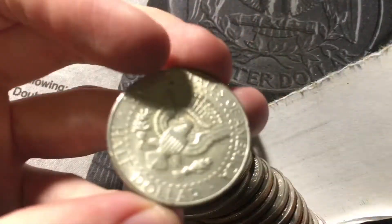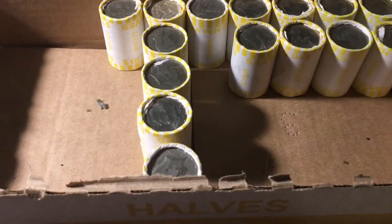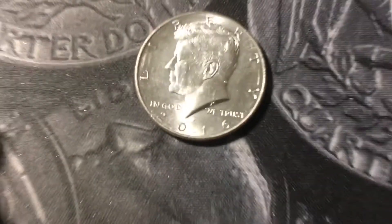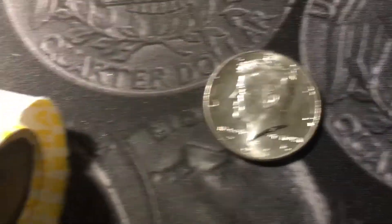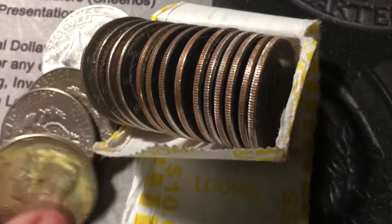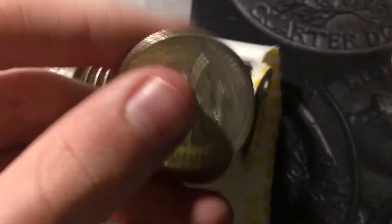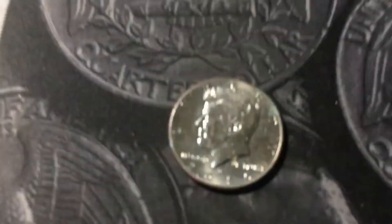Roll 34, got another 40 percent silver — almost an ender. It will be a 1967. Roll 35, I did actually get a 2016 P NISC out of the same roll as the last 40 percent silver. The next roll got another one — a 1967. Roll number 41, got another NISC, it is a 2006 Philly. Roll 47, another NISC — a 2016 out of Denver.